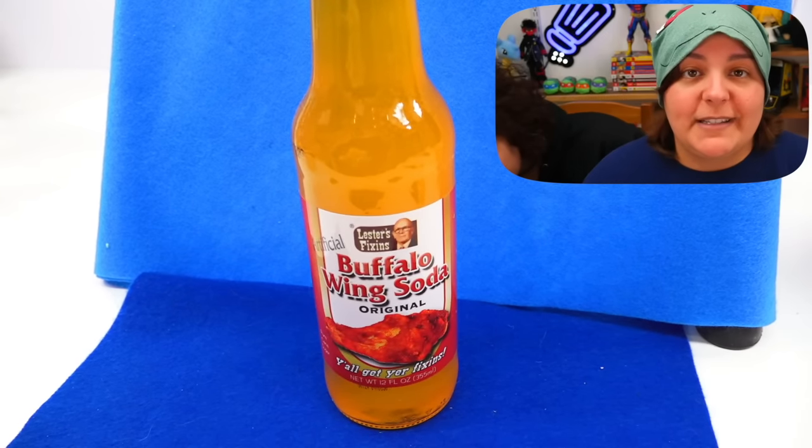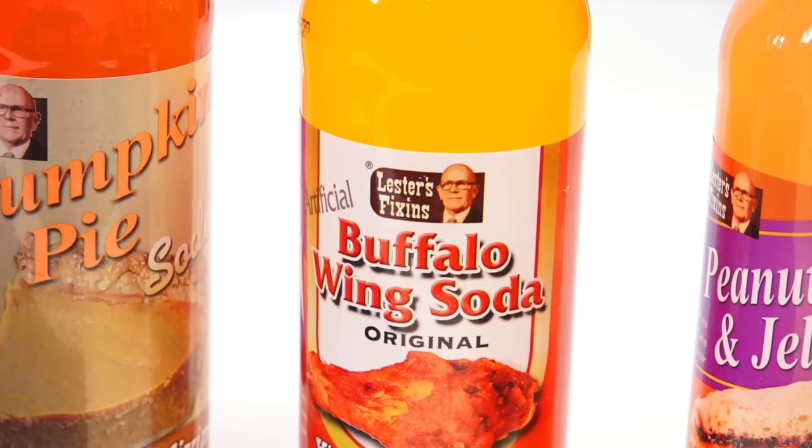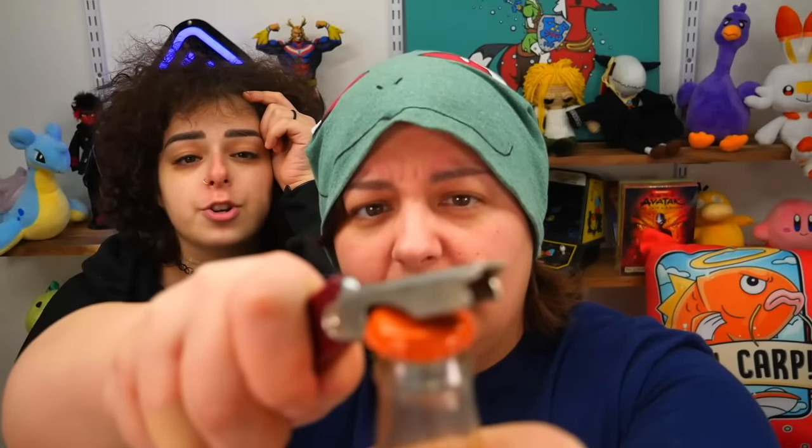The next one is buffalo chicken wings soda. One of the remarks Sika made is that these entire bottles are like 170 calories, but she can't see herself drinking the whole thing unless it's a dare or a bet. It's a neon orange color. It smells a little sweet — are we being tricked by the color? They honestly all smell like acid reflux for some reason.